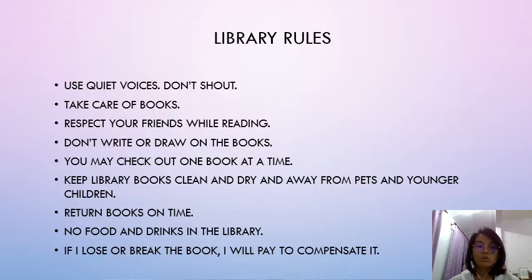因为可能你的朋友需要安静的时间和空间来读书，so you have to respect your friends. 不要在这个library里面大吵大闹或者走路很大声。Don't write or draw on the books — 不可以在书本上写或者画东西。You may check out one book at a time — 在同一个时间里面。